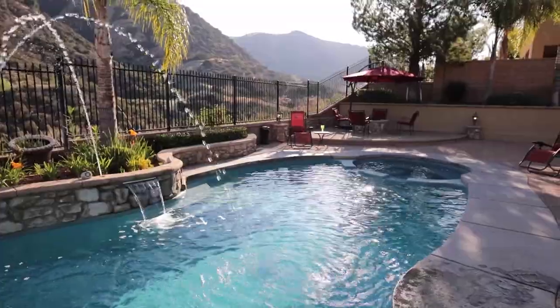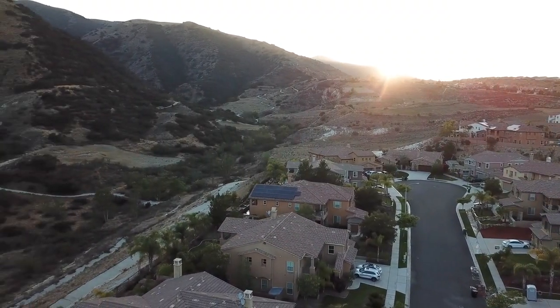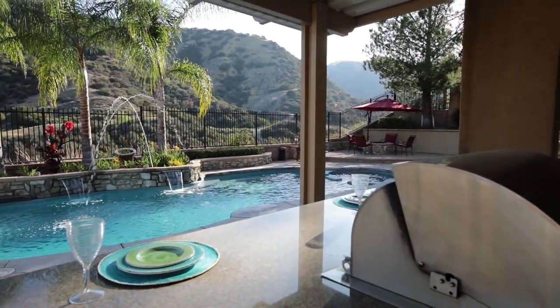Beautiful estate home with a three-car garage, pavers in the front and back, saltwater pool, and the most incredible views of Cleveland National Forest. Throughout the retreat: bar, barbecue, fire pit — everything you'd want for your dream backyard.